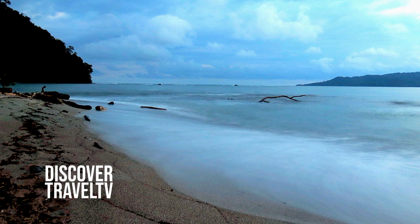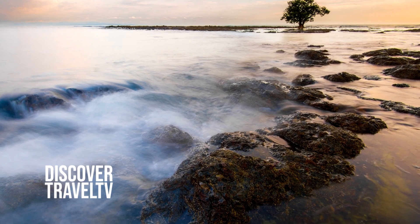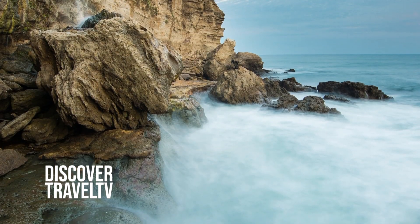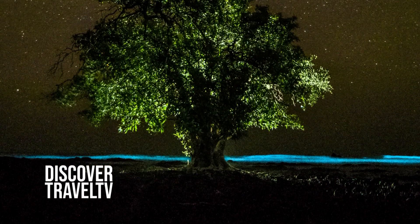Another great activity to do while you're in Tambor Bay is the bioluminescence tour. Bioluminescence is a phenomenon created by algae and the interaction between fresh water from the rivers and the salty water from the ocean. You actually swim in the dark, and with your mask, if you dive down, just everything around you sparkles and shines — it's very, very beautiful.